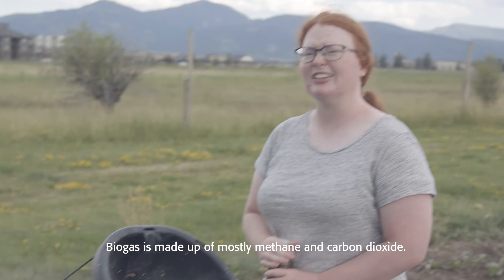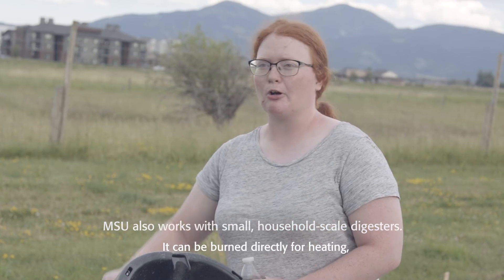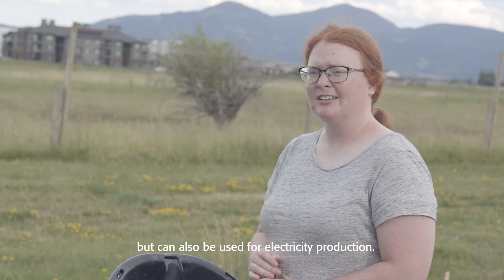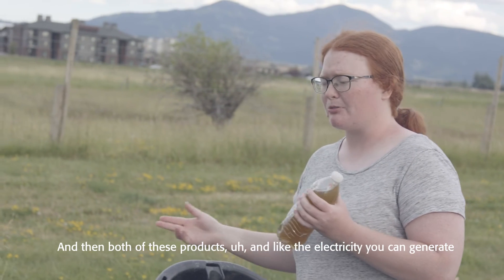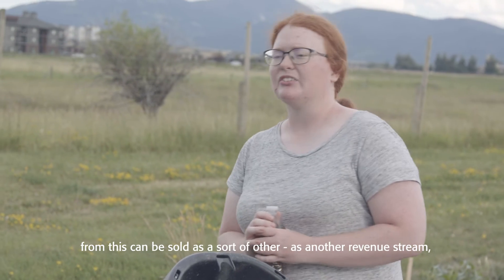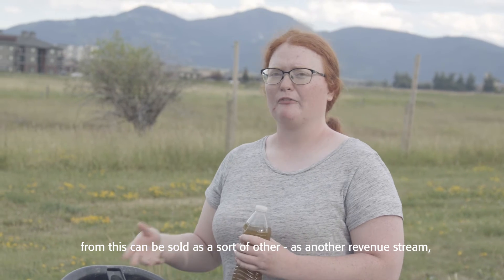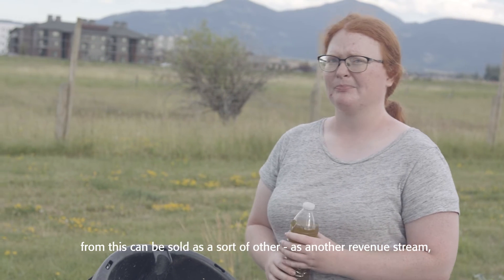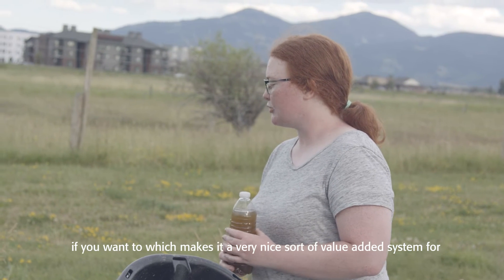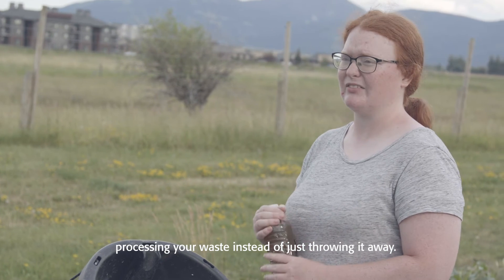Biogas is made up of mostly methane and carbon dioxide. It can be burned directly for heating, but can also be used for electricity production. Both of these products — including the electricity you can generate — can be sold as another revenue stream, which makes it a very nice value-added system for processing your waste instead of just throwing it away.